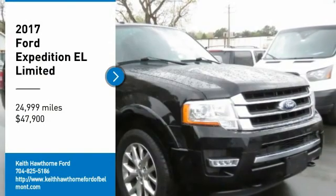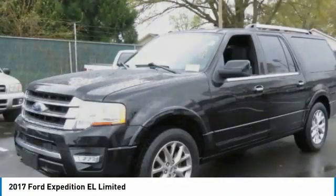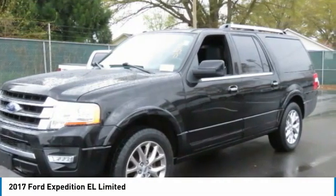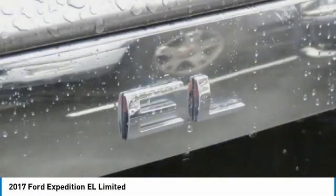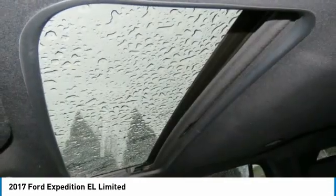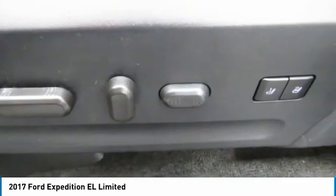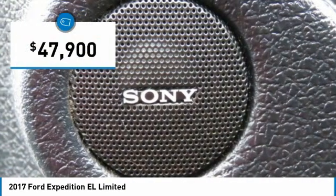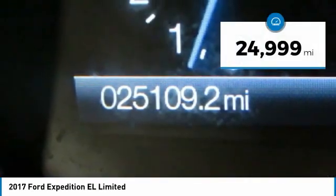Make a great choice today with the 2017 Expedition EL. This is the largest SUV in the Ford lineup with seating capabilities of up to 9 people. The Expedition EL is the elongated version of the standard Expedition and offers generous cabin space, aggressive looks, and outstanding towing capabilities, and is priced below $50,000. This vehicle has less than 25,000 miles.